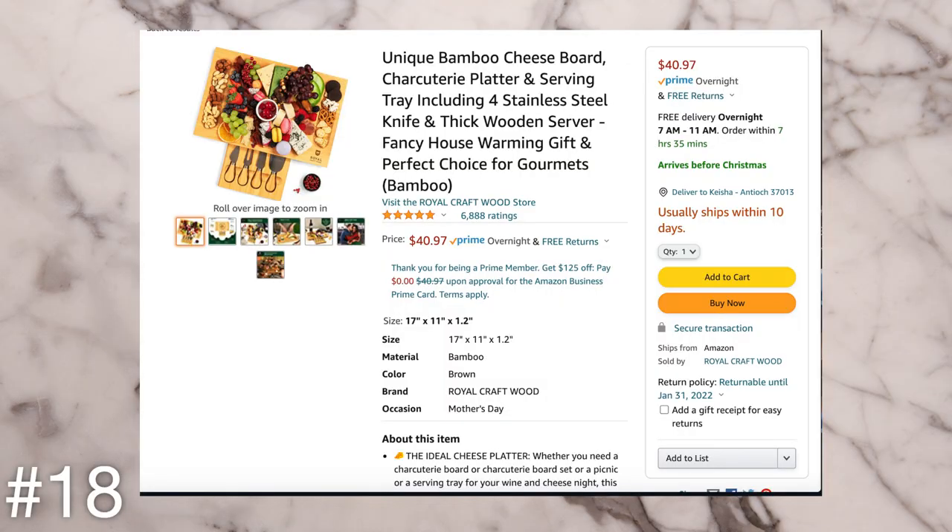The next idea is a cheese board set. I think this is such a great idea — charcuterie boards are so popular right now. I just recently got one so I'm new on the charcuterie board train, but I think it's such a great gift idea. They have sets that come with little knives and everything, so a charcuterie board set would be a really cute gift, especially for someone who likes to host or just loves charcuterie boards.